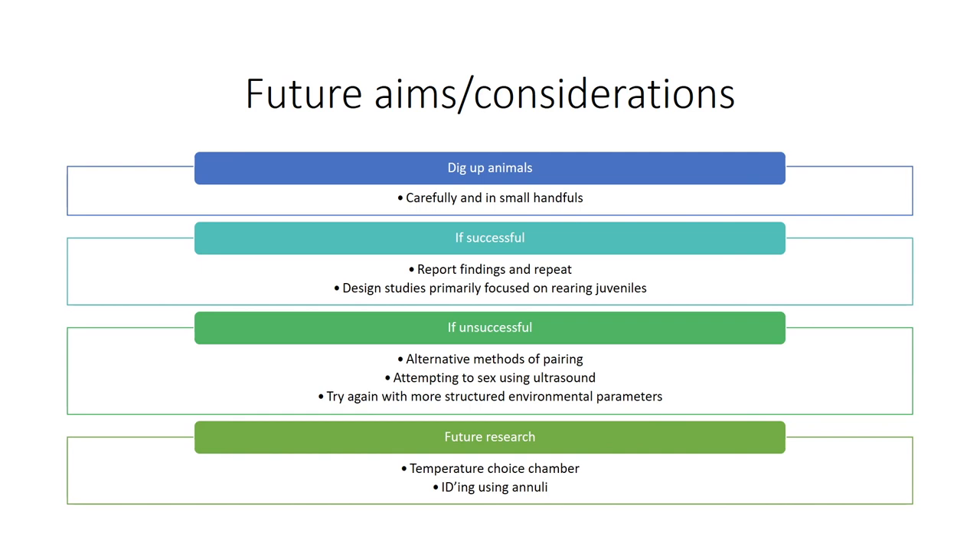If we are unsuccessful we may try alternative methods of pairing in case the other tank mates are too disturbing for the mothers. We might attempt to sex individuals again following reports that other institutions are somewhat able to visualise gonad structures, and we might try again with more structured environmental parameters, like attempting to create a more convincing monsoon season for them.